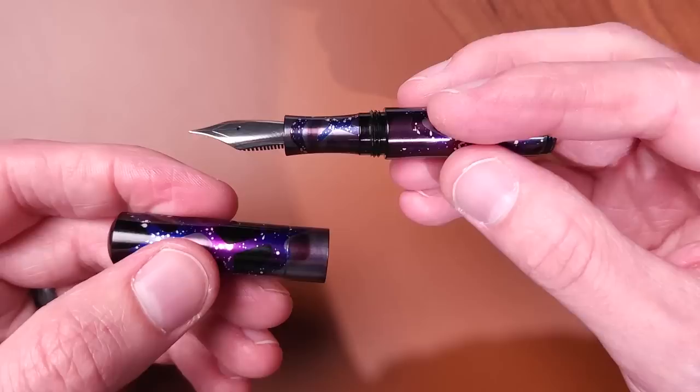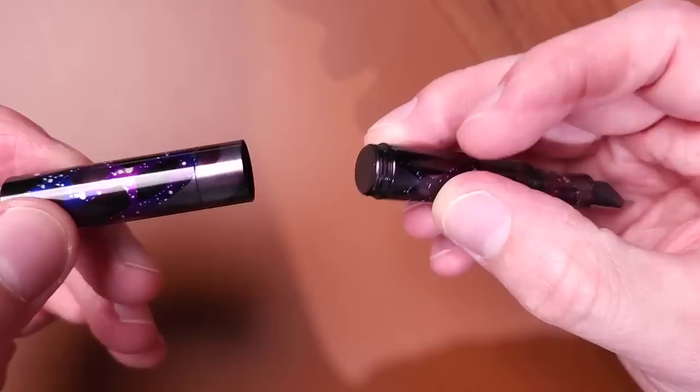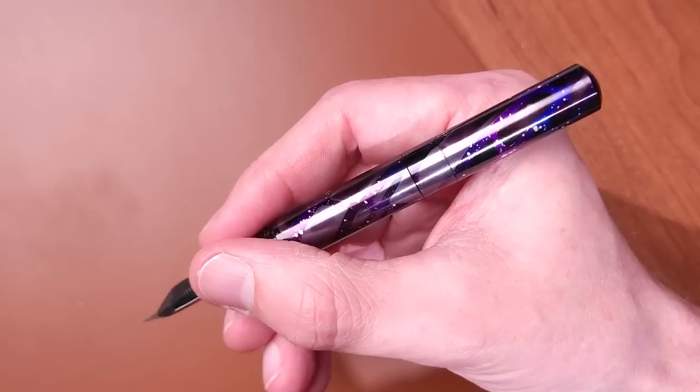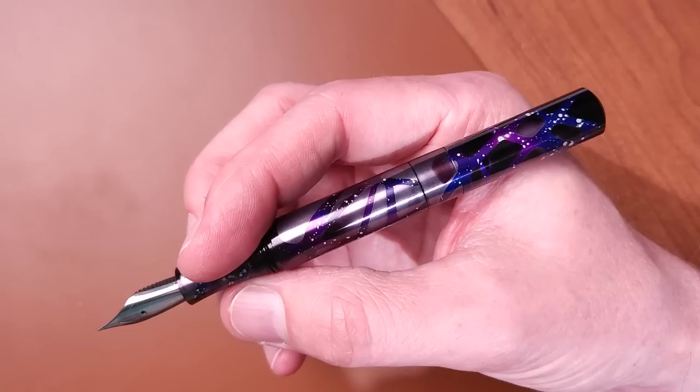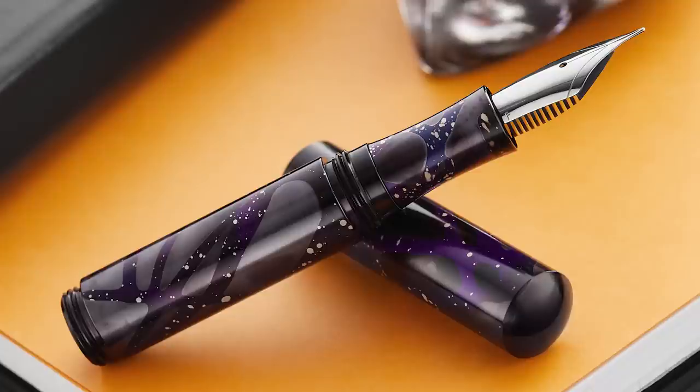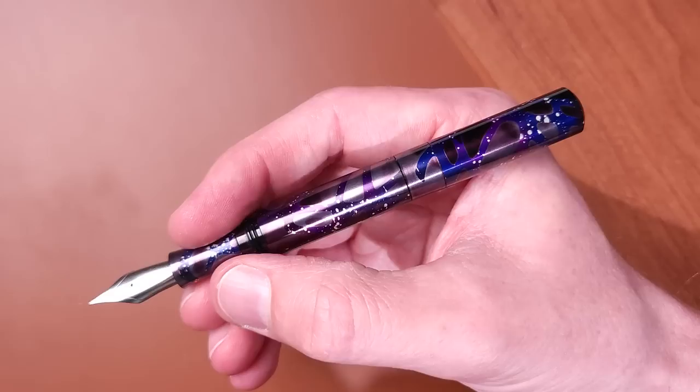However, when it is opened, you'll see that not only might you be surprised that it has a full-size number 6 nib, but when you post it — which it threads to post — it becomes absolutely a full-size fountain pen that you would have no trouble writing with regardless of your hand size. It's nice and lightweight, not too lightweight, and you get the benefit of having a pocket pen and the benefit of having a full-size nib — a very commonly-sized nib that a lot of us are used to writing with.